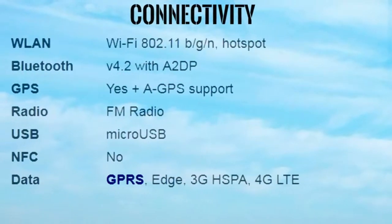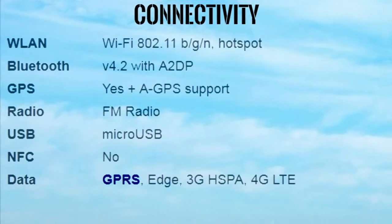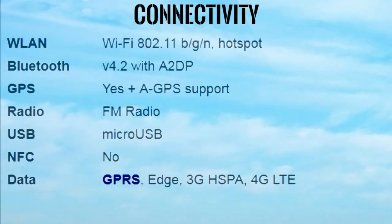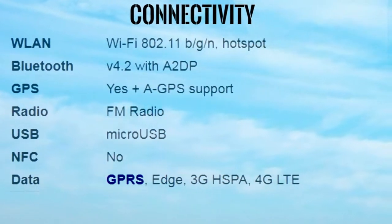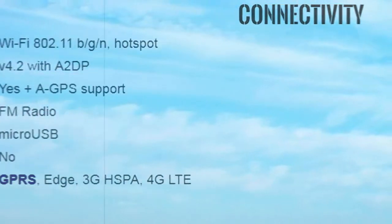Connectivity: Wi-Fi 802.11 b/g/n, Hotspot. Bluetooth V4.2 with A2DP. GPS: Yes, plus A-GPS support. Radio: FM Radio. USB: Micro USB. NFC: No. Data: GPRS, Edge, 3G, HSPA, 4G LTE.